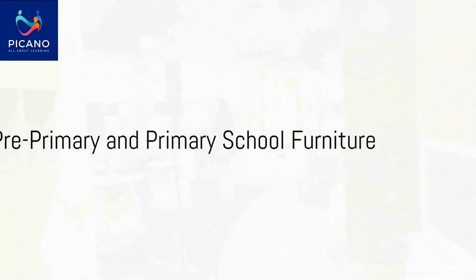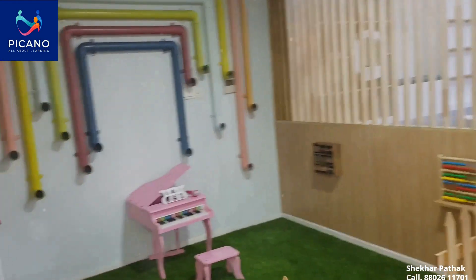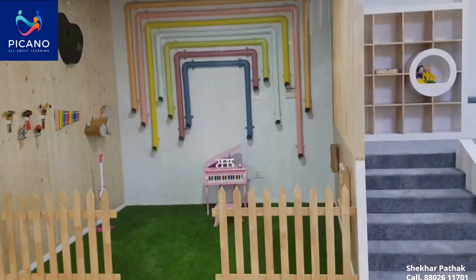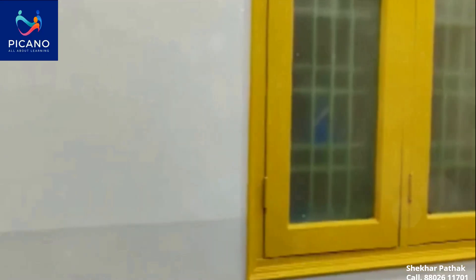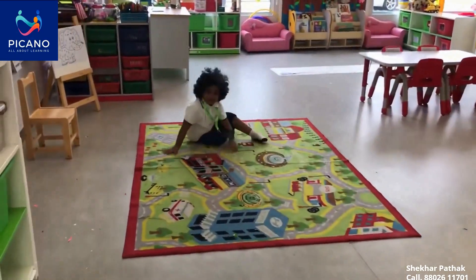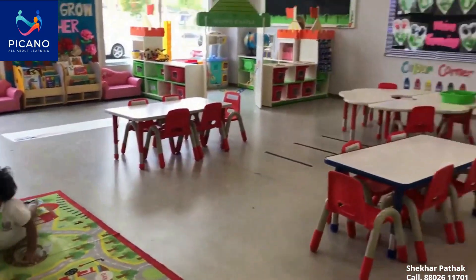Picano's range of pre-primary and primary school furniture is designed with children's needs at the heart. We understand that children are dynamic, full of curiosity and require a conducive environment to explore their potential. That's why our furniture is not just functional, but also adds a dash of fun to the learning process.